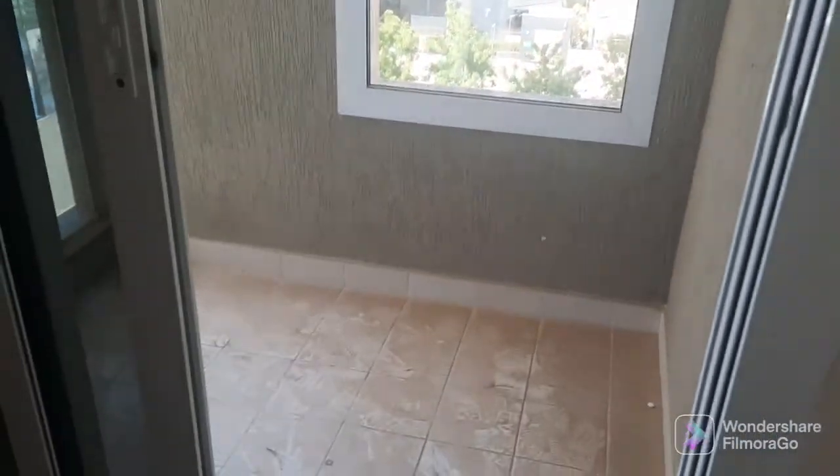The balcony — you can put two chairs and a table here. The built-in wardrobes are here.